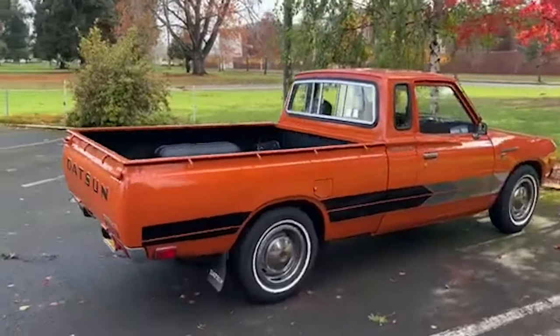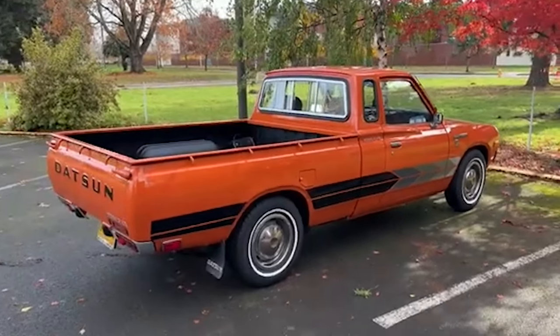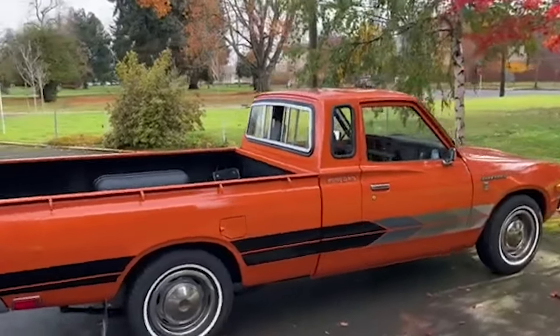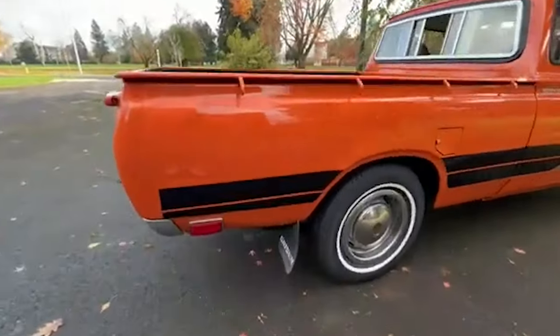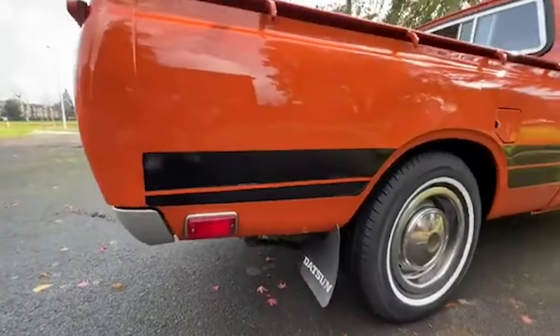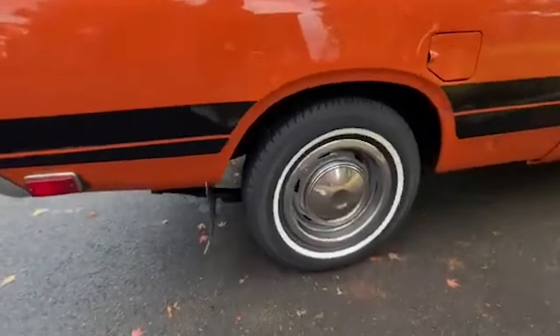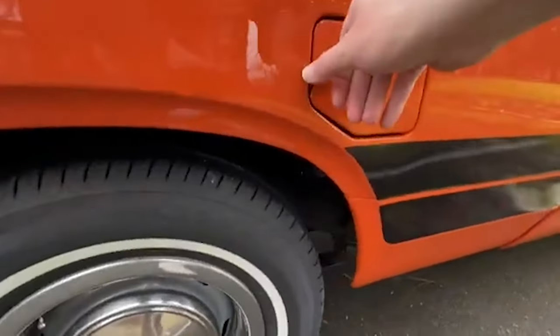The Datsun 620 was also notable for its innovative design elements. It was one of the first compact trucks to offer an extended cab option, known as the King Cab, introduced in 1977. This provided additional interior space, making the 620 more versatile and comfortable for longer trips or for those who needed extra storage space within the cabin. The truck's aesthetics, with its clean lines and functional styling, also contributed to its popularity.